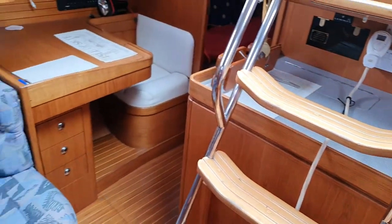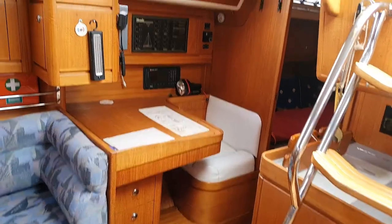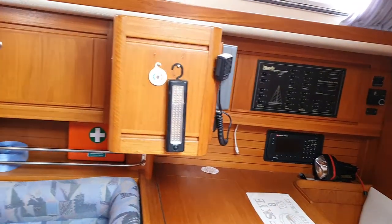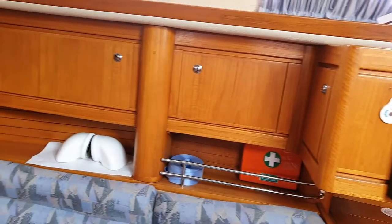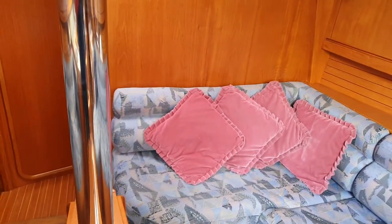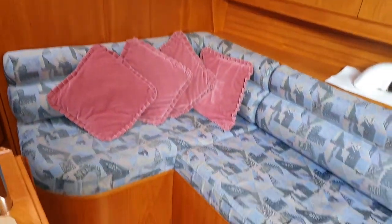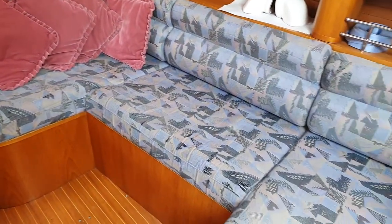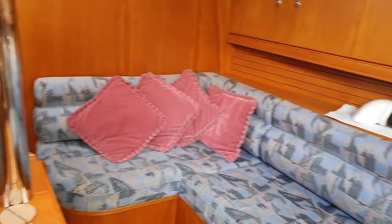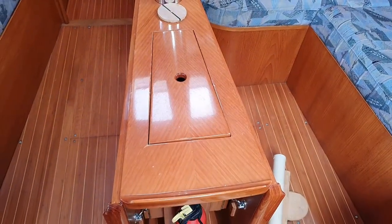If we swing to the starboard side we have the chart table with all the nav instruments, and again I've got pictures of that so you can see all those cupboards. The woodwork has been really, really well looked after, which you can see, and the upholstery looks nice, clean and plenty of life. Lots of storage and there's the saloon table, of which I've got a picture fully extended.